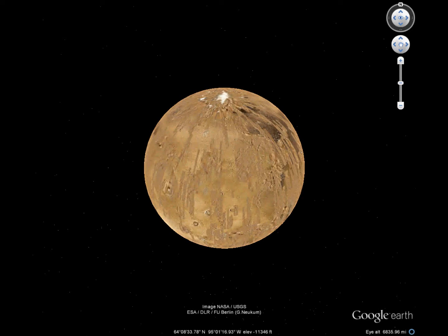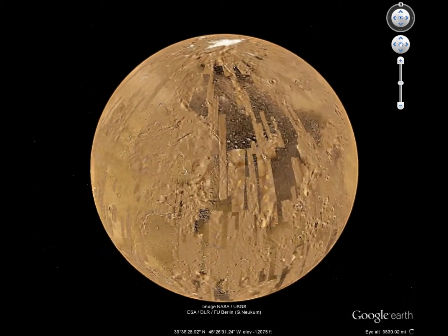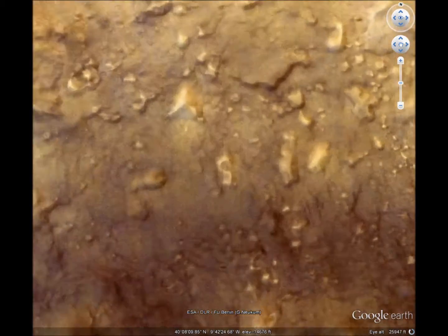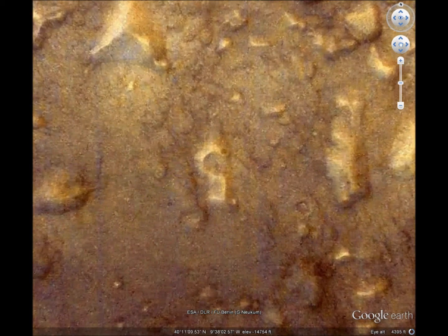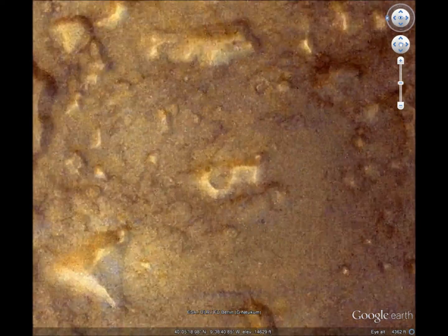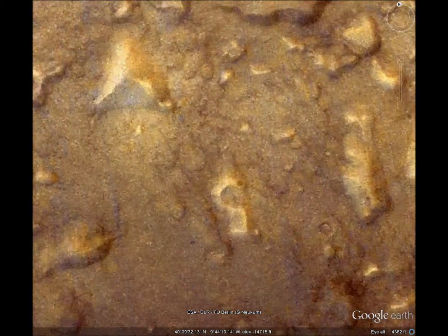Mars is a strange planet with some pretty strange features. Let's check out the straight lines and triangles. That's upside down, but that's a pretty good number five. I call that the high five. It's right next to a pyramid, too.